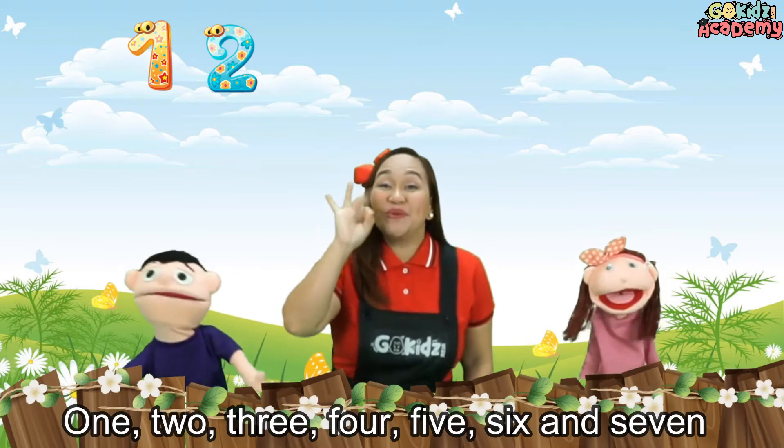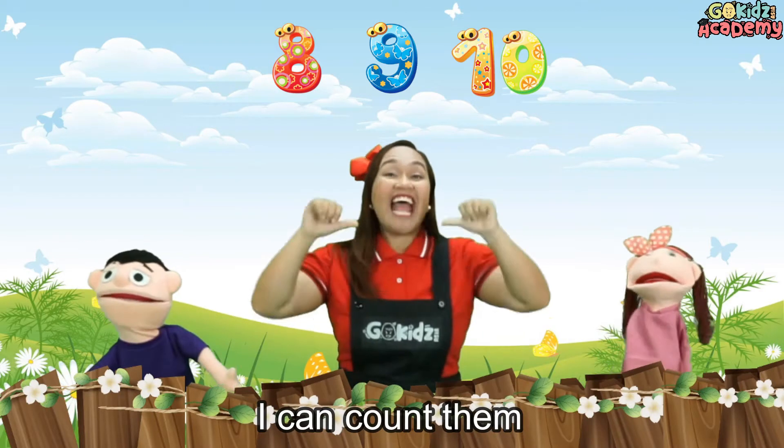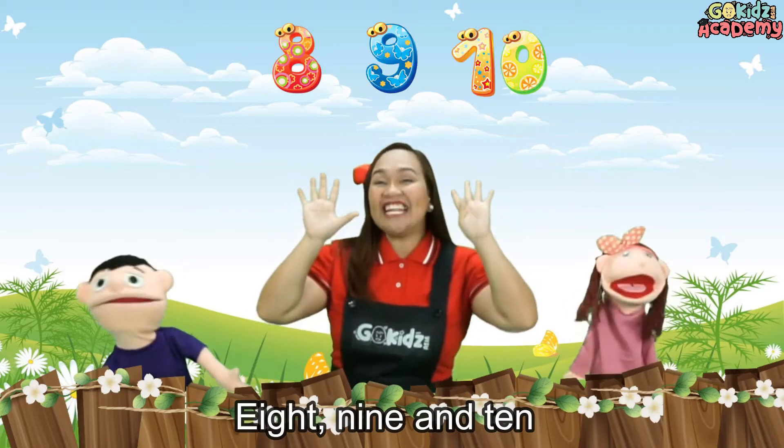1, 2, 3, 4, 5, 6 and 7, 8, 9, 10. I can count them: 1, 2, 3, 4, 5, 6 and 7, 8, 9 and 10.